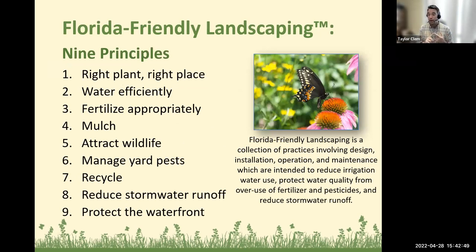The Florida Friendly Landscaping Program has nine guiding principles: right plant, right place; water efficiently; fertilize appropriately; mulch; attract wildlife; manage yard pests; recycle; reduce stormwater runoff; and protect the waterfront.